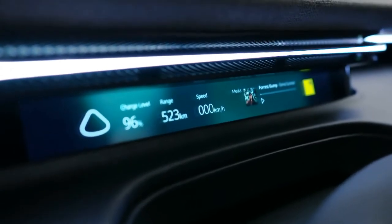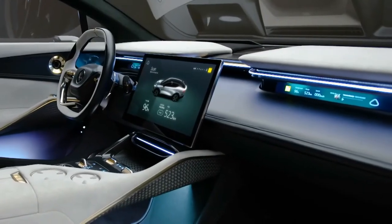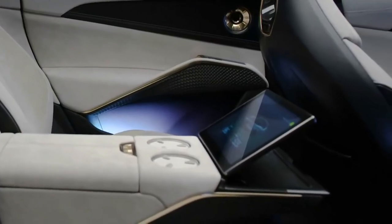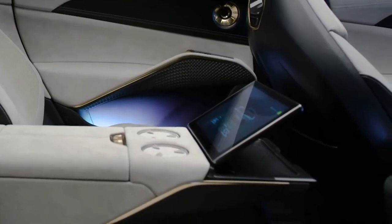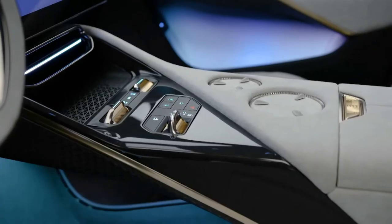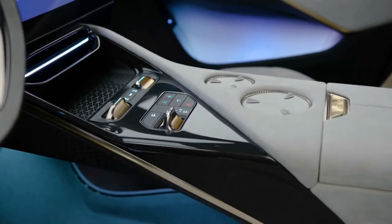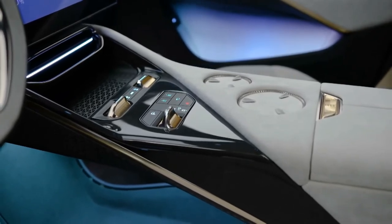The super slim display allows for the reduction in the cabin and also demonstrates high technology. It is a digital experience for both the driver and the passenger. The asymmetrical technical interface located in the tunnel of the vehicle provides swift access for the driver to the controls.